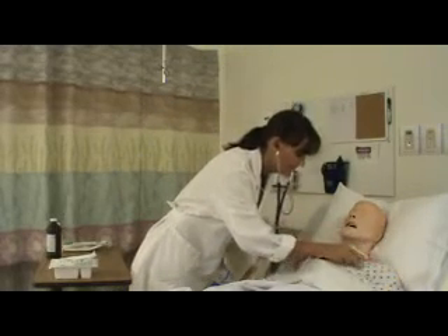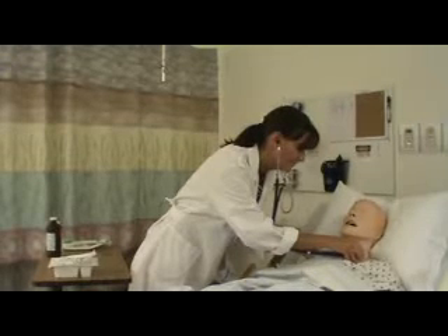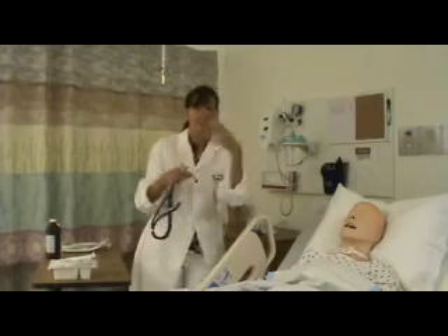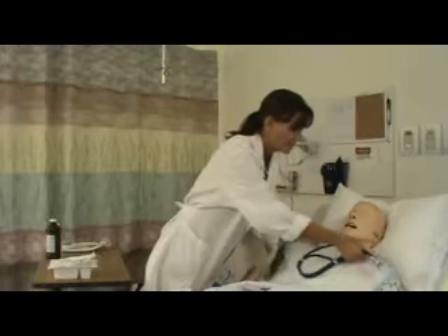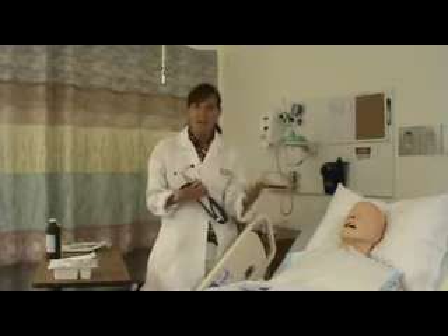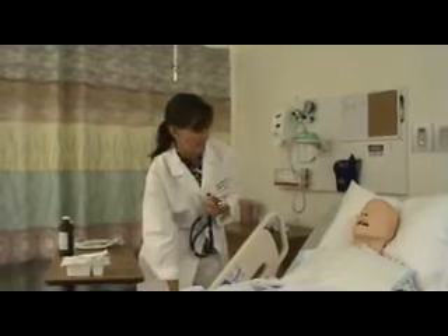I'll put this pulse ox on your finger while I'm listening to your lungs. We do it on skin. She has some adventitious breath sounds — the outcomes I would want following this procedure are clear breath sounds and a pulse ox greater than 93. Right now her pulse ox is 90, so we definitely need to suction.